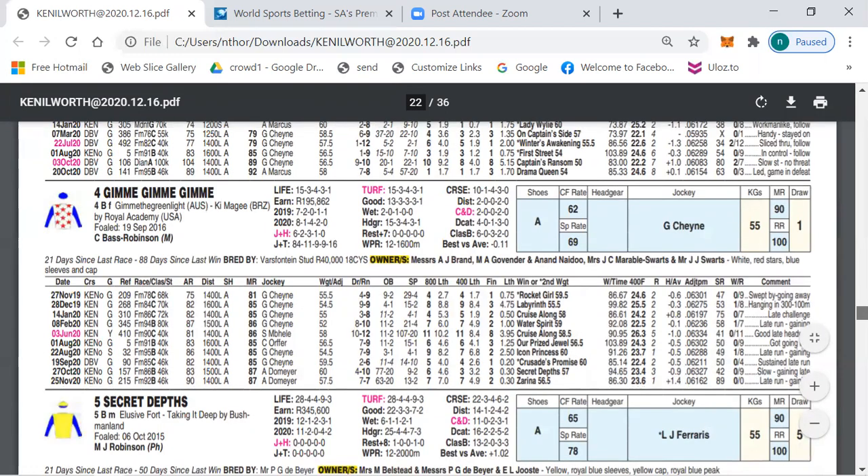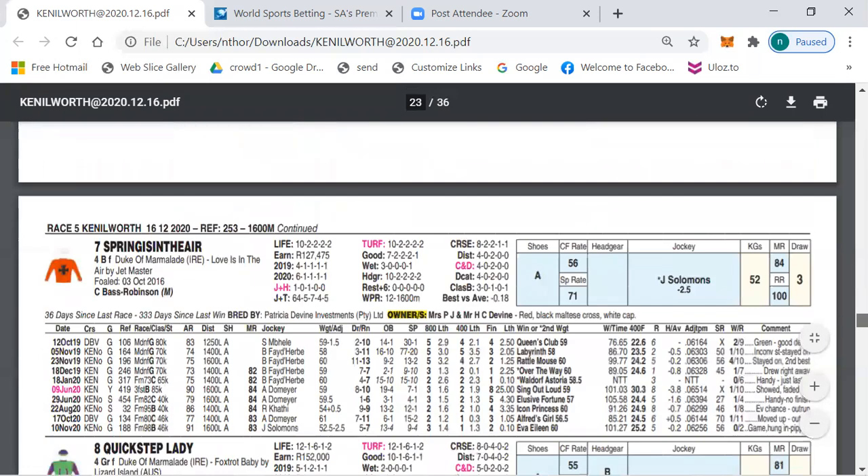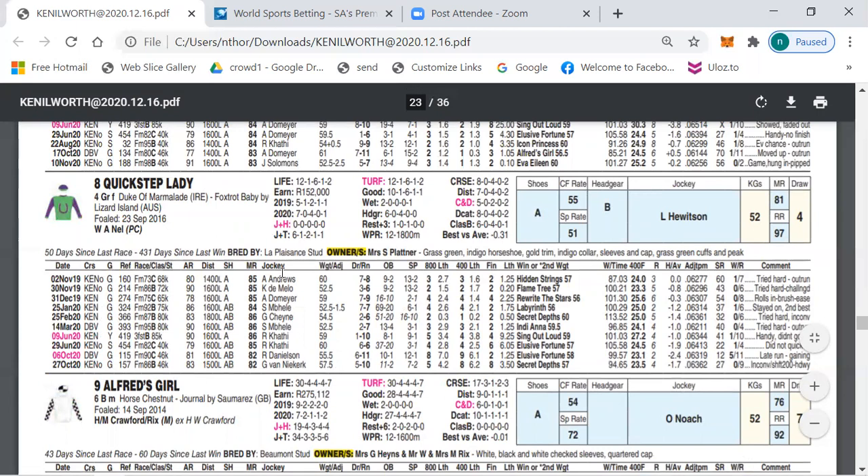My outsider selection is number 5, Secret Devs — a mare that runs well, always there and thereabouts. If she doesn't win, she normally runs a place or just behind the placings, not too far off. She always gives her best and has run against useful opposition, so not a runner you can discard. My other outsider selection is number 8, Quickstep Lady, with Lyle Hewittson from draw 4 again for an Else stable. She's also always there and thereabouts — just behind Secret Devs, Indiana, Elusive Fortune — and it's already 451 days since her last win, so she's definitely due for a change of luck.